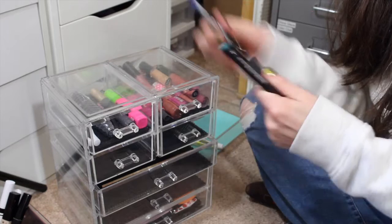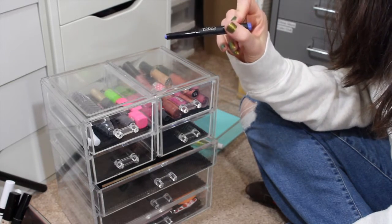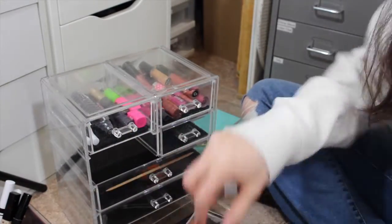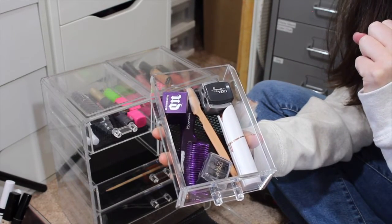Look at how beautiful this periwinkle eye crayon is - who has a periwinkle eye crayon? No one! That's awesome. Do I need three sharpeners in here? Yes.